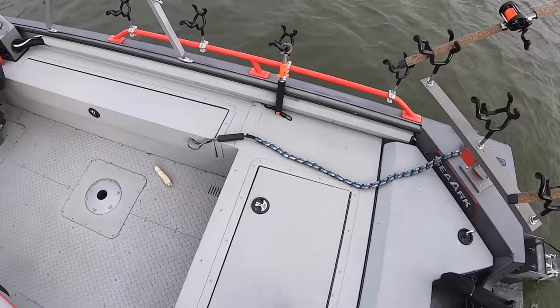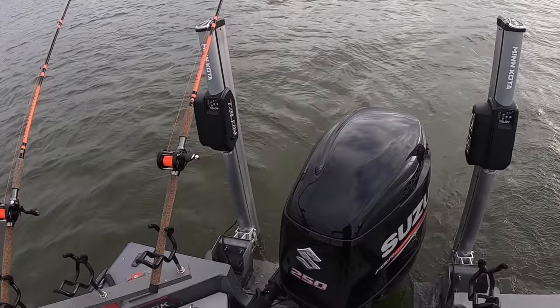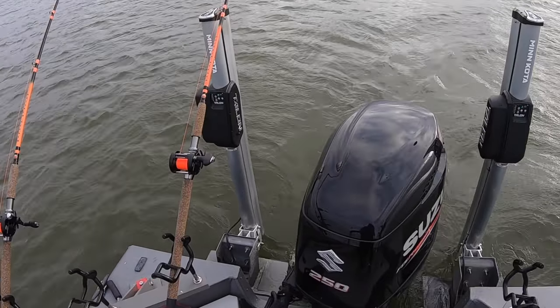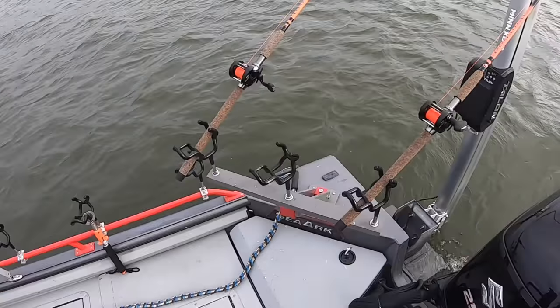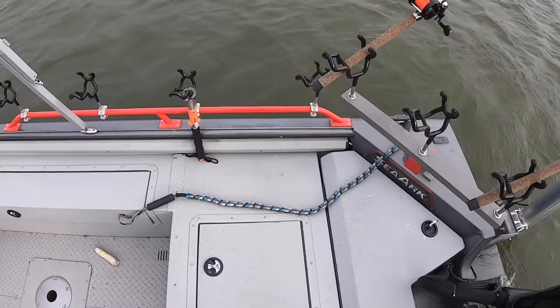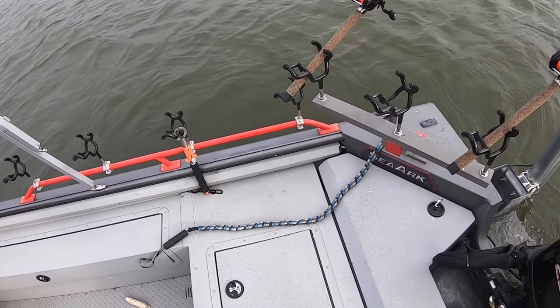Typically when you have these big cold fronts come through like this, the first day of a cold front can typically be pretty tough. It's not always the case — I've had some days where I've fished the first day of a cold front and just worn them out. But more often than not, the first day after a cold front is a little bit tough.